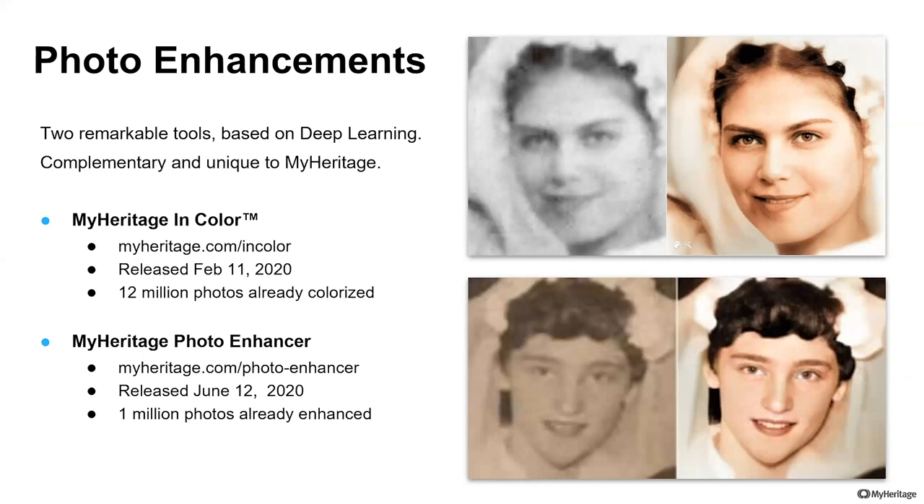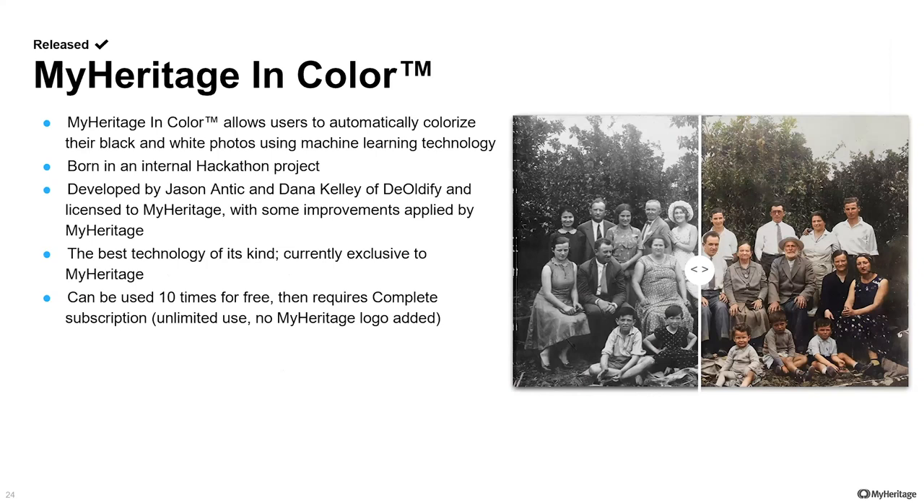If any of you have not tried it yet, I warmly recommend it. You can find it at myheritage.com/in-color or myheritage.com/photo-enhancer. The photo enhancer is already viral — about 1 million photos have been enhanced in a week and a half. I want to give credit to MyHeritage developer Maol Cohen, who came out with the concept of colorization and found the best technology for it, integrating it into a proof of concept presented in a competition we hold several times a year to foster creativity — we call it a hackathon. This was the winner of the hackathon.